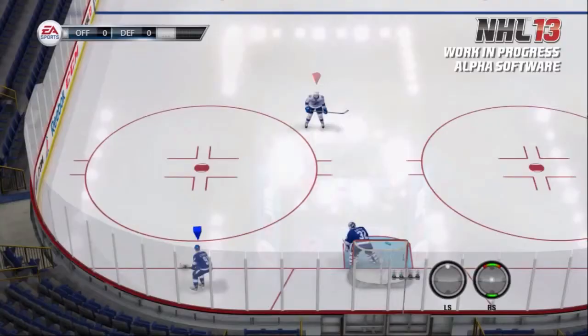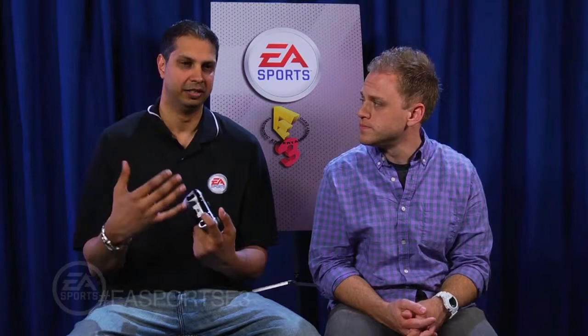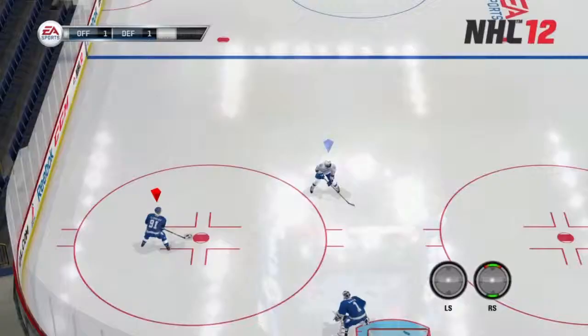We saw top-end speed in NHL 12 — two hands on the stick, just skating up ice. Now watch what top-end speed looks like in NHL 13. This is just the left stick pushing up. Watch Stamkos: explosion, skating up ice, goes into that one hand and he's gone. We're not just putting a turbo button — we want there to be a risk-reward, a gameplay mechanic tied to the new speed. So back in NHL 12, you see Stamkos going full speed, gets to the dot, tries to cut in — he's basically able to turn on a dime, turn 90 degrees. Speed doesn't factor in. Momentum doesn't factor in. Physics doesn't factor into that.